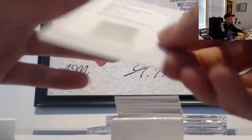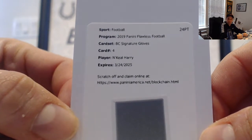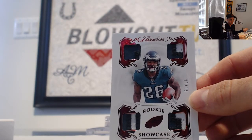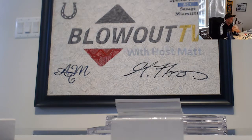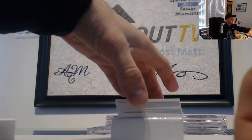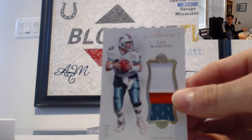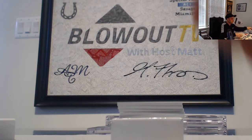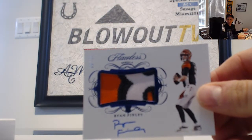On top is N'Keal Harry signature gloves — Patriots, going to Fitch. Quad mem — Miles Sanders, Eagles. Tyreek Wayne, 7 of 15. Dan Marino three color patch, 22 of 25 for the Dolphins — goes to Fitch. Bengals three color patch autograph Ryan Finley — goes to Joe SLU.